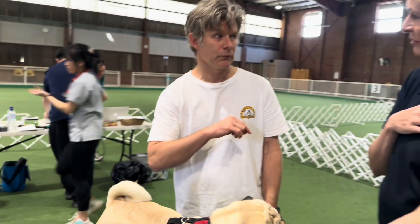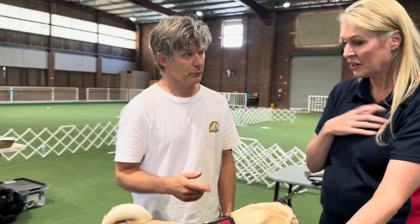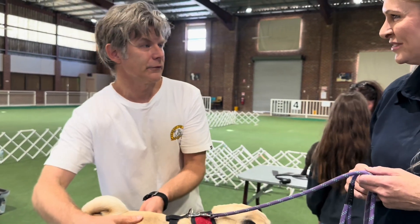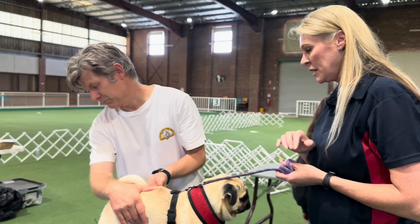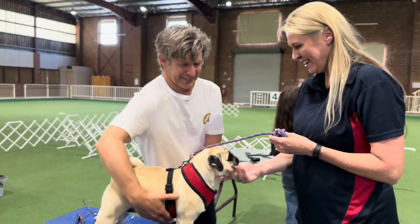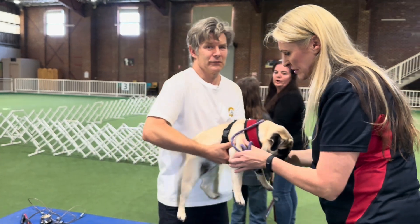Jane's actually found pugs carry the most extra weight compared to other breeds. You only have to feel her — she's pretty good actually. I'd probably call her a seven; Vincent's calling her a six. But there's always a bit of variation and we have to accept that.